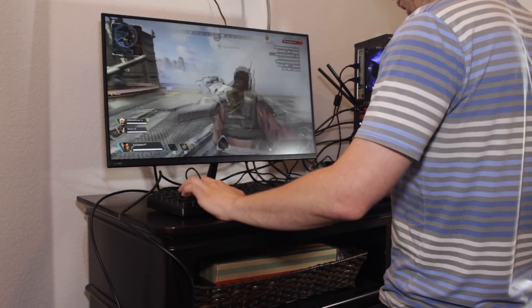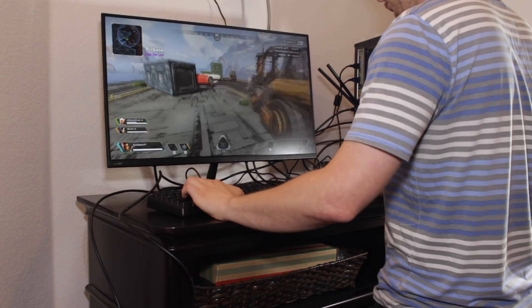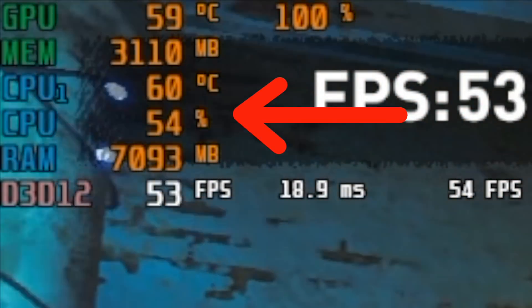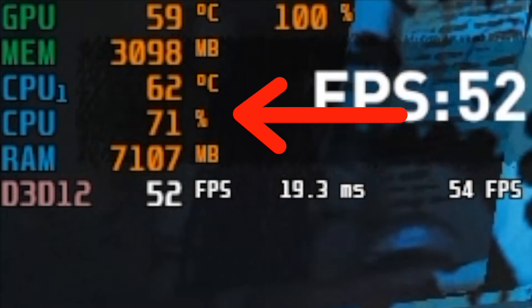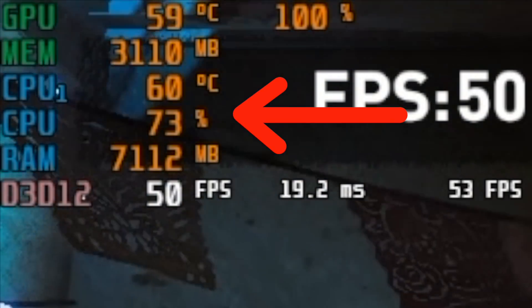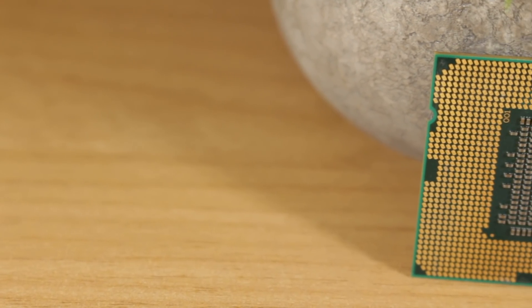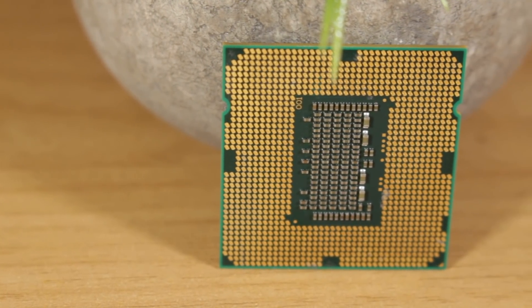Seeing the results from all the benchmarks made me pretty impressed with the CPU's performance, but then I took a closer look at the real-time statistics. I actually saw that in most cases, the GPU was pegged at 100% and the CPU was hovering closer to 60%. This means the RX 470 was the bottleneck in most cases, and this i7-870 could handle a considerably more powerful GPU, which is something I may test in a future video.